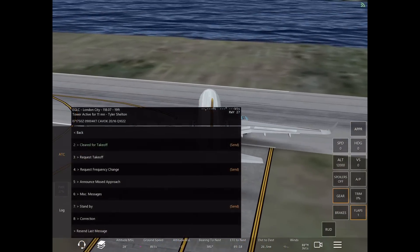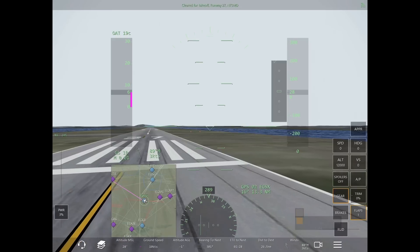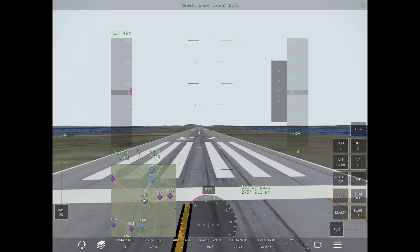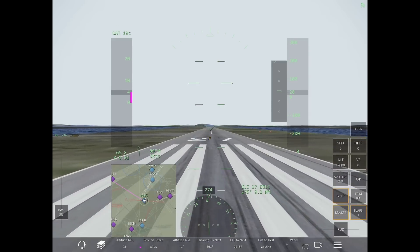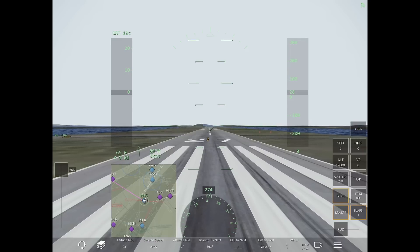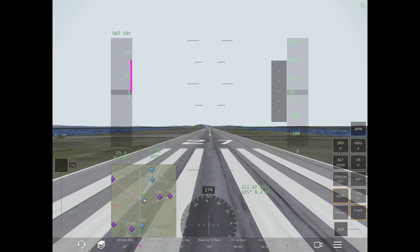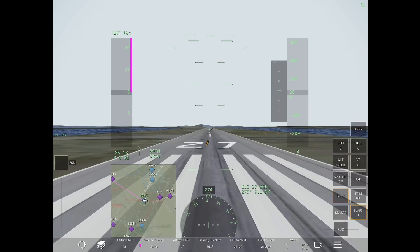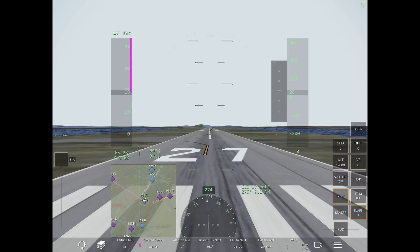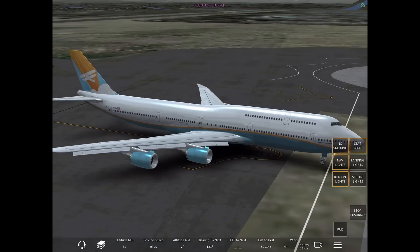Today, however, tower told me to back taxi runway 27 and line up and wait, so I taxied down the runway and used that taxiway to turn around. Since he told me to line up and wait, I continued my taxi onto the runway without holding short. As I was approaching the end, he cleared me for takeoff, so I just continued with my takeoff procedures.